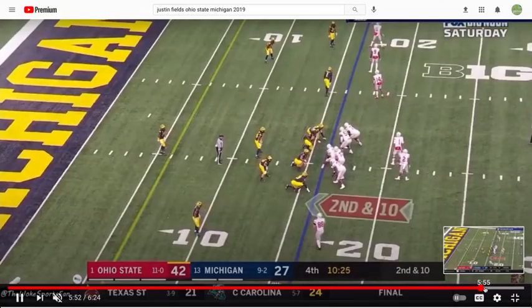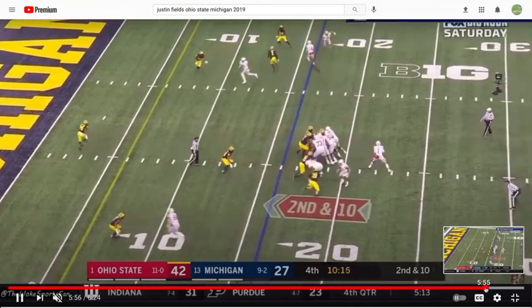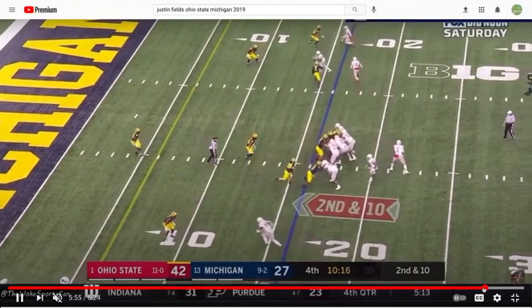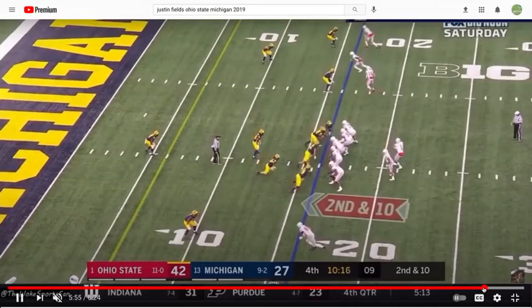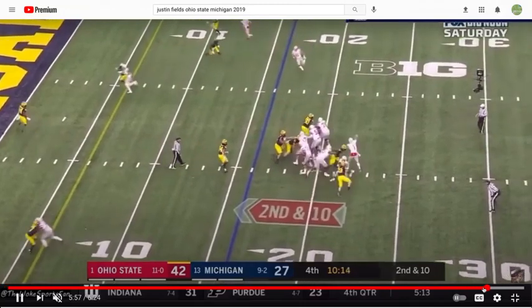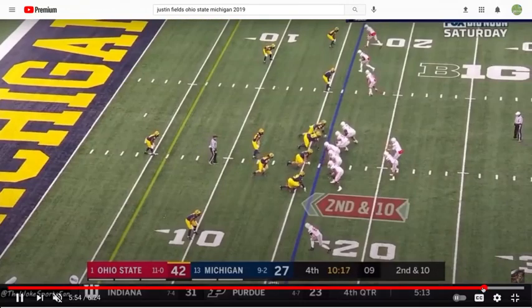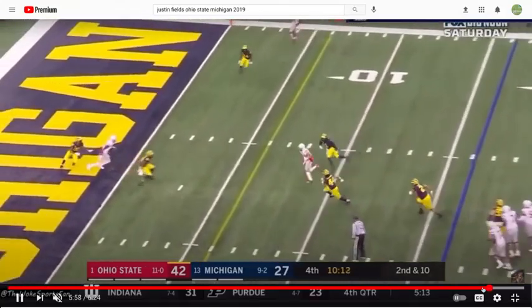This is a kid that I think is going to be an NFL starting quarterback — and I think he's going to be a good NFL starting quarterback. Right here, survey deep for a beat, maintains his mechanics, puts the ball on 11 immediately — allowing for that YAC opportunity.